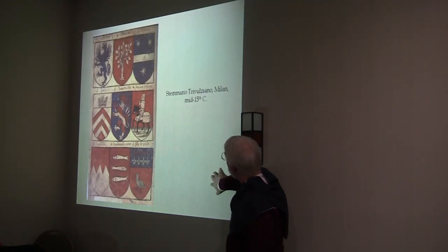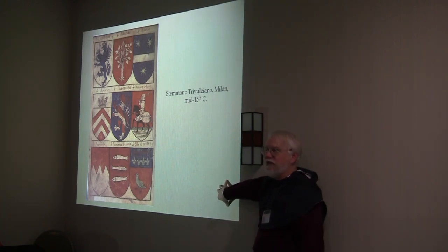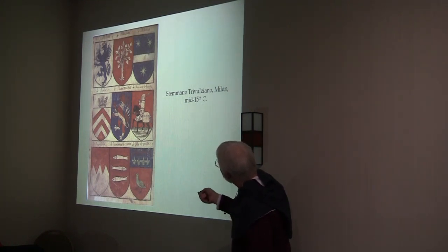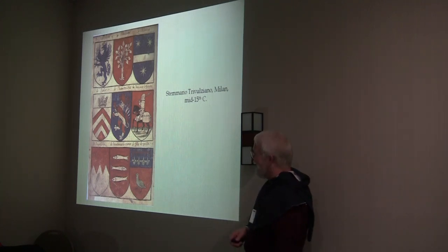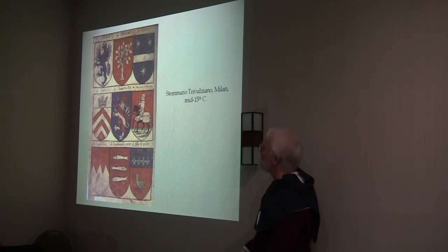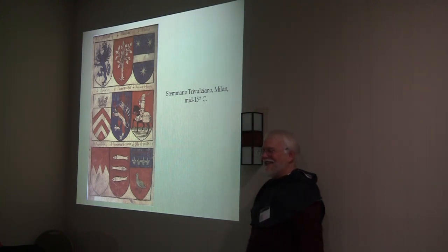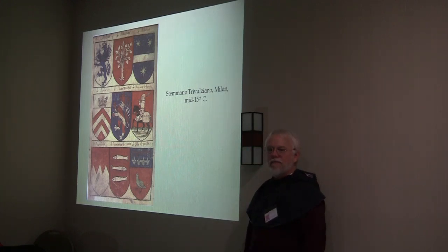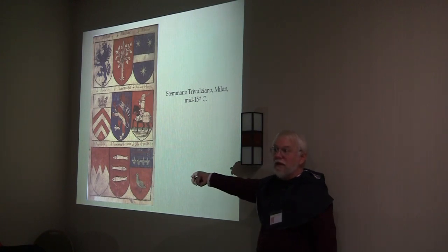Then we're jumping ahead another century to the d'Amato Tobosiano, a Milanese roll circa 1460 or thereabouts. Sometimes we just get to play 'what the heck is that?' and 'what were they thinking?' Three sardines? Well, there are three fish naiant counter-naiant — which is an arrangement we don't see a lot of in the SCA. Congratulations — we've now documented it!